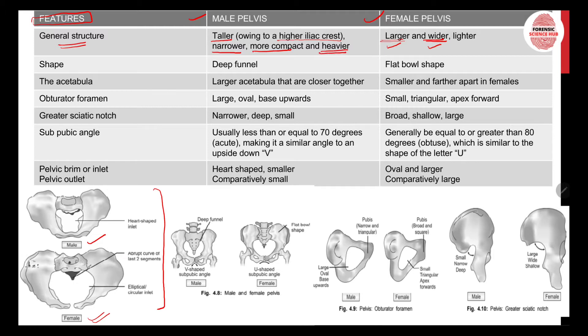You might wonder how the male pelvis is heavier if it is smaller in size while the female pelvis is lighter despite being larger and wider. The reason is that the female pelvis has less bone density — the bones are thinner — hence the overall weight is lighter. In contrast, male pelvis bones are thicker and denser, making them overall heavier.